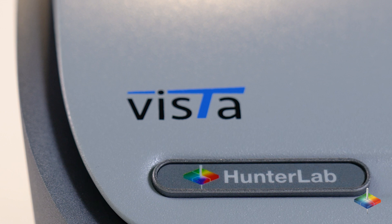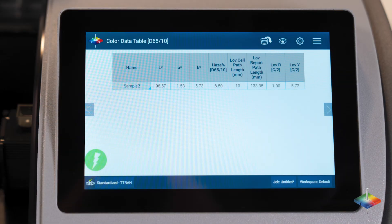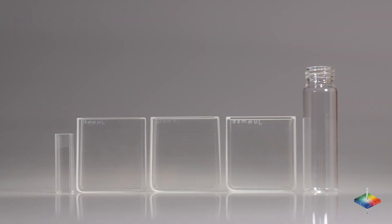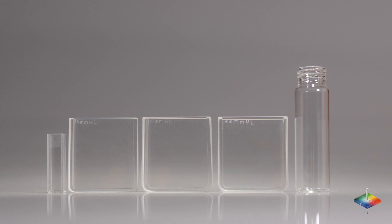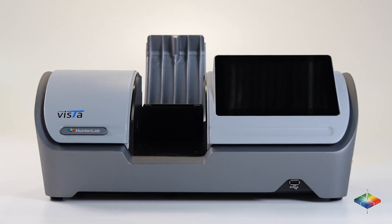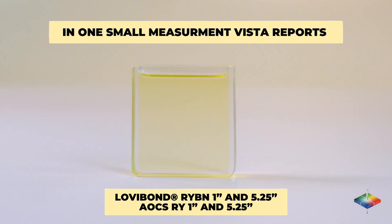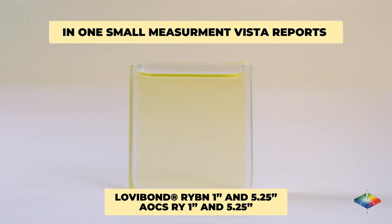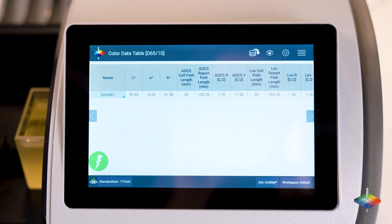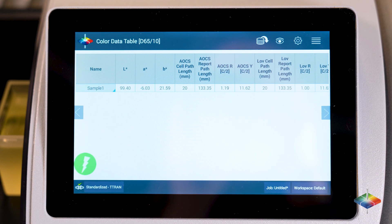Did you know Hunter Lab's Vista is the only instrument on the market that can measure color and haze or turbidity simultaneously? You can measure in any optical quality vial or cell as small as 10 millimeters. The Hunter Lab Vista spectrophotometer will accurately report Lovibond RYBN 1 inch and 5.25 inch results, as well as AOCS RY 1 inch and 5.25 inch results, all in one test.